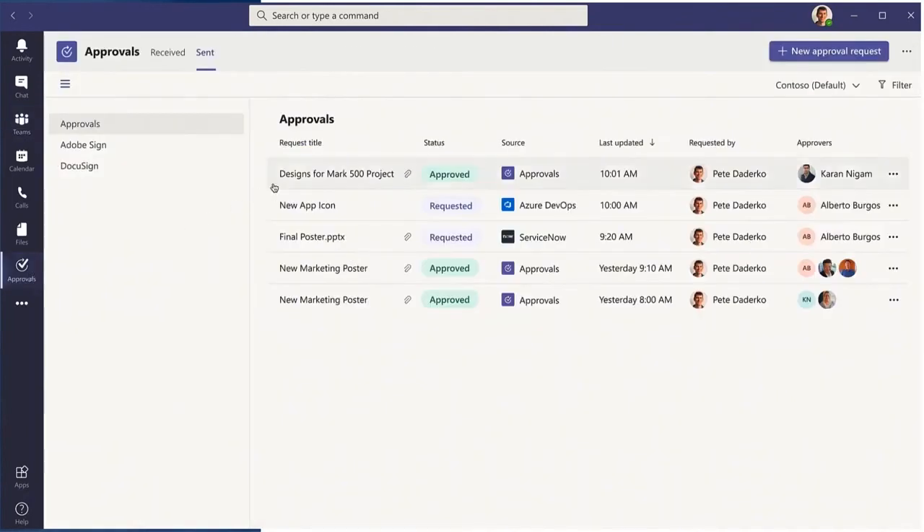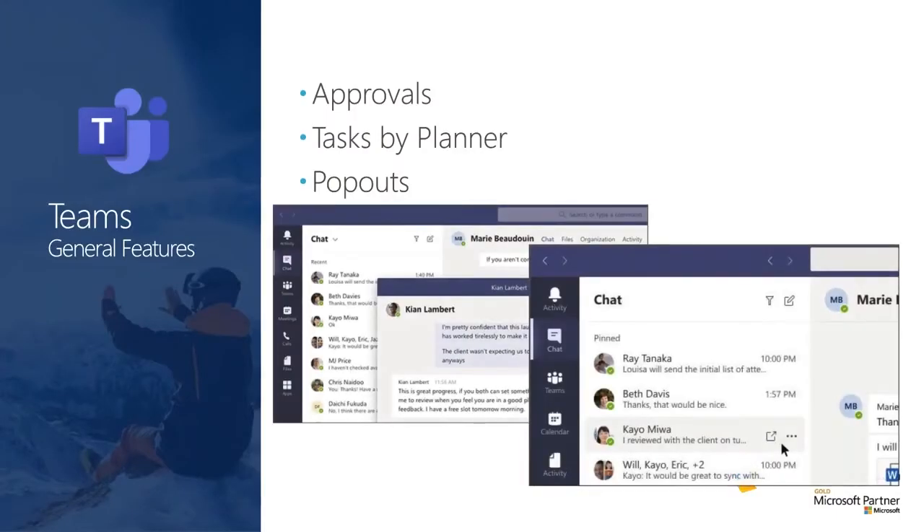The next thing around Teams is pop-outs — this has been a huge ask for a while. On individual chats and apps, you can actually take that chat and pop it out into a new independent window from the Teams canvas and keep that open, then navigate within a meeting and do other things. We first saw this with meetings, and now we're seeing it in the general Teams client — meetings and individual pop-outs are available on individual chats as well as applications within the Teams client.